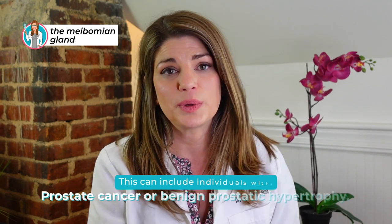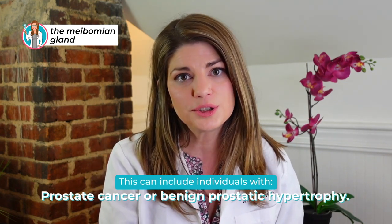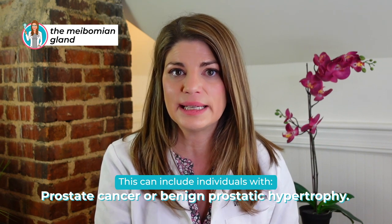This can include patients with prostate cancer or BPH — benign prostatic hypertrophy — who are undergoing antiandrogen therapy. Believe it or not, that can actually affect your eyes. What do my eyes have to do with my medical history? Well, what you're going through medically elsewhere can absolutely contribute to eye issues.